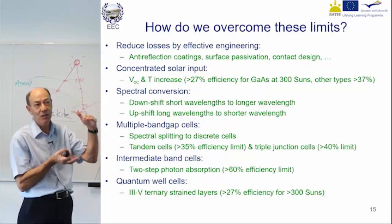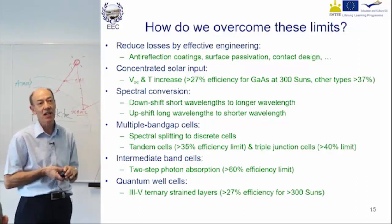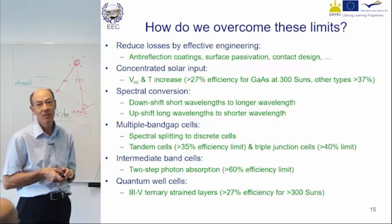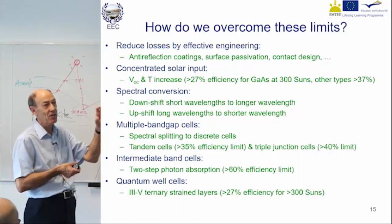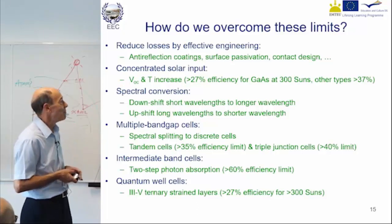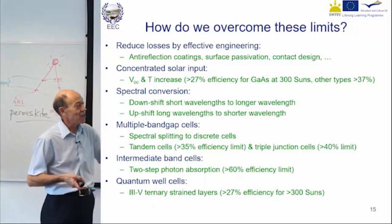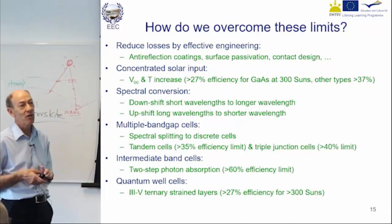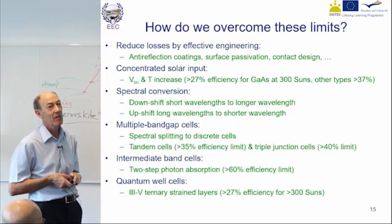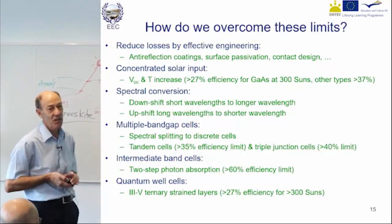The two cells being in series means the thicknesses must be adjusted so they each generate the same current — it's no good having one generate a lot of current and the other be very poor, it doesn't work. By doing that and having three cells stacked up, you can actually get more than 40% efficiency in theory, because you've got three cells not one, but it's very difficult to achieve commercially.